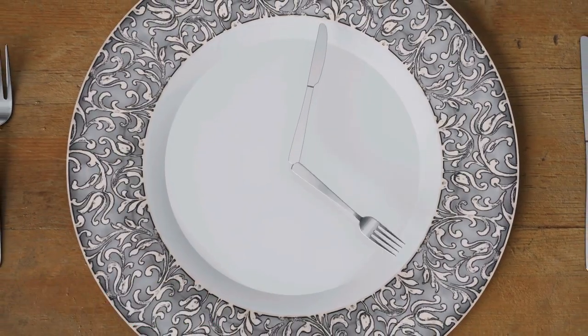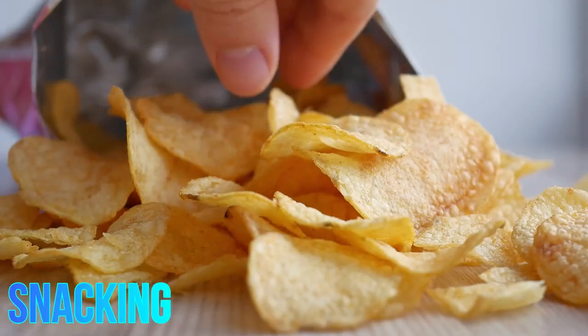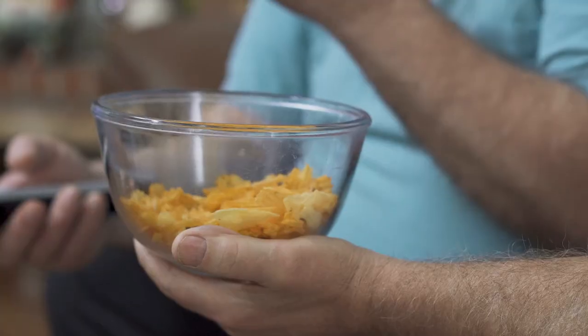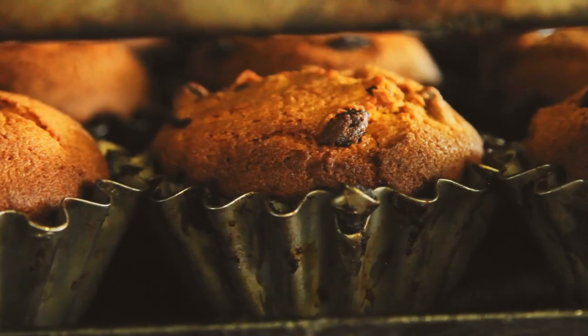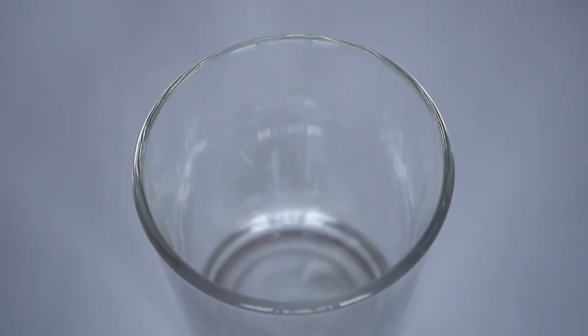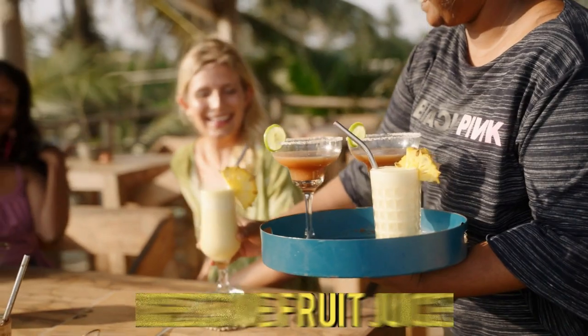Meal Timing: aim for regular meal times. Spacing meals evenly throughout the day can help maintain stable blood sugar levels. Snacking: choose healthy snacks if needed, such as raw vegetables, a handful of nuts, or Greek yogurt — avoid high sugar and processed snacks. Limit processed foods and minimize your intake of highly processed foods, which often contain hidden sugars and unhealthy fats. Hydration: stay well hydrated with water, herbal teas, or unsweetened beverages, and avoid sugary drinks like soda and excessive fruit juices.